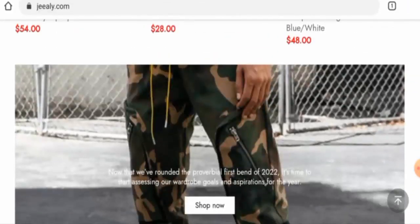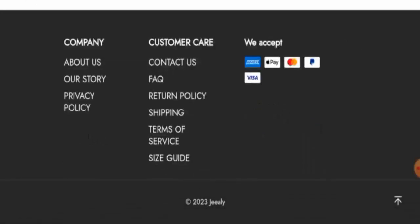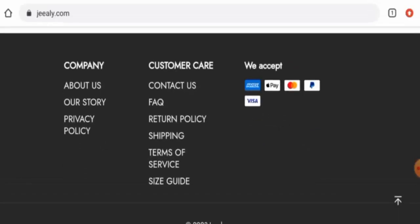Next we are going to check the policies. We will start with the payment policy. They accept Amex, Apple Pay, MasterCard, PayPal, Visa, and so on.